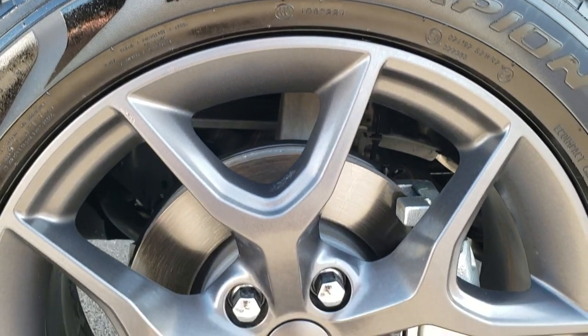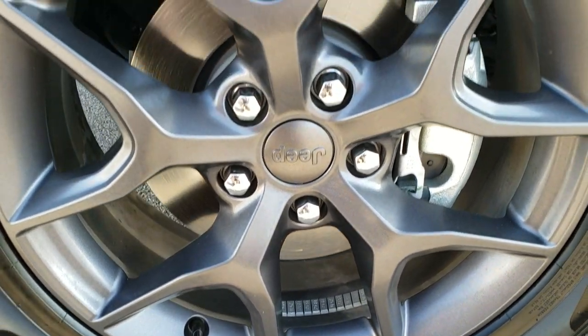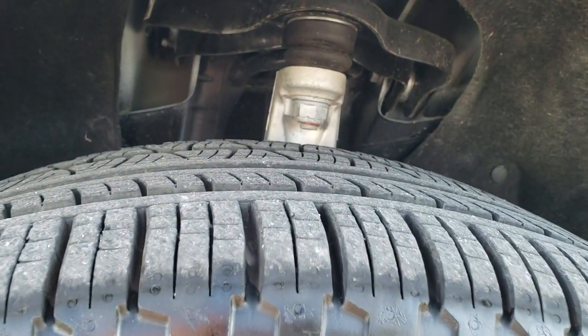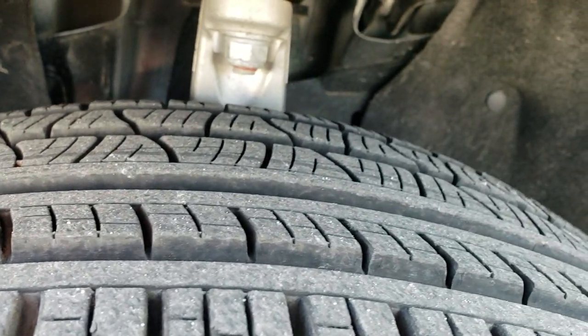It's definitely your best way to check out the vehicle before seeing it in person. It comes with the 20-inch painted granite crystal rims and Pirelli Scorpion 265/50 R20 tires with about 90% of the tread left.